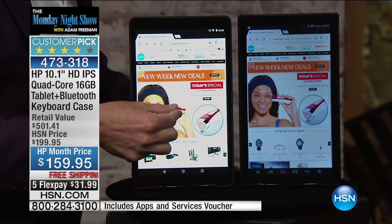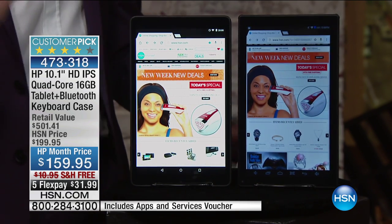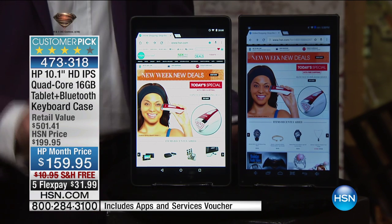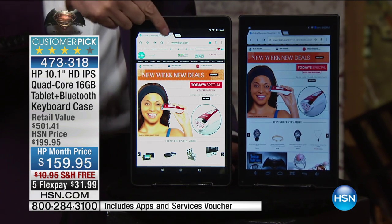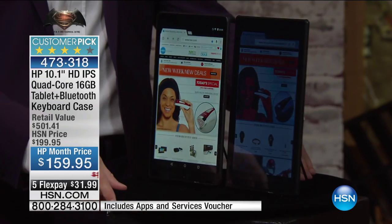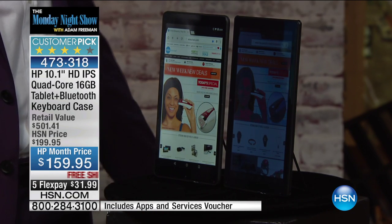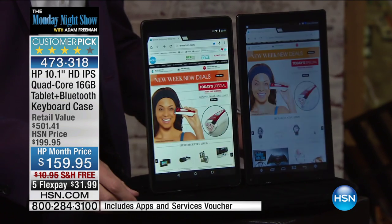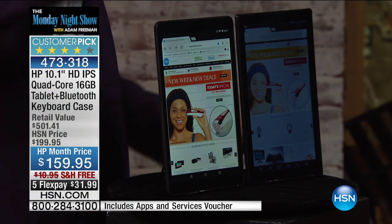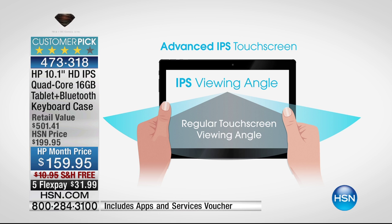This is where the rubber really meets the road. If you're just kind of half listening, come watch — this is absolutely worth seeing. When you look at these tablets from an angle, this is your tablet with in-plane switching technology. When you look at a non-IPS tablet from an angle, it just goes totally dark. That's why people are always grabbing your tablet out of your hand — because they can't see it from the angle. With your tablet, you can see it from 180 degrees, so you can watch a movie with your spouse or your kids can play games together in the back of the car.